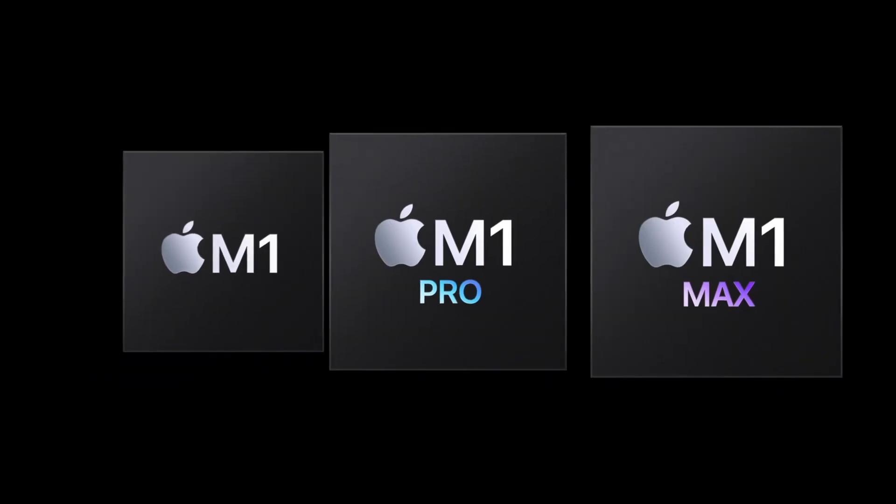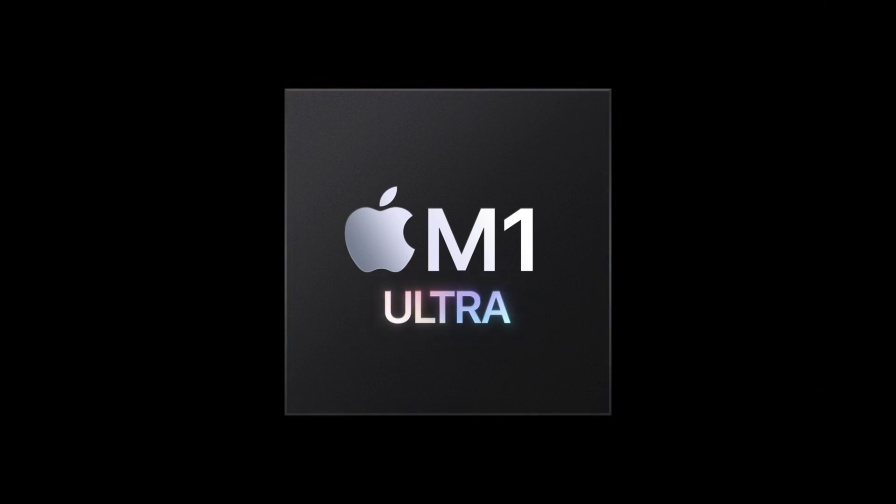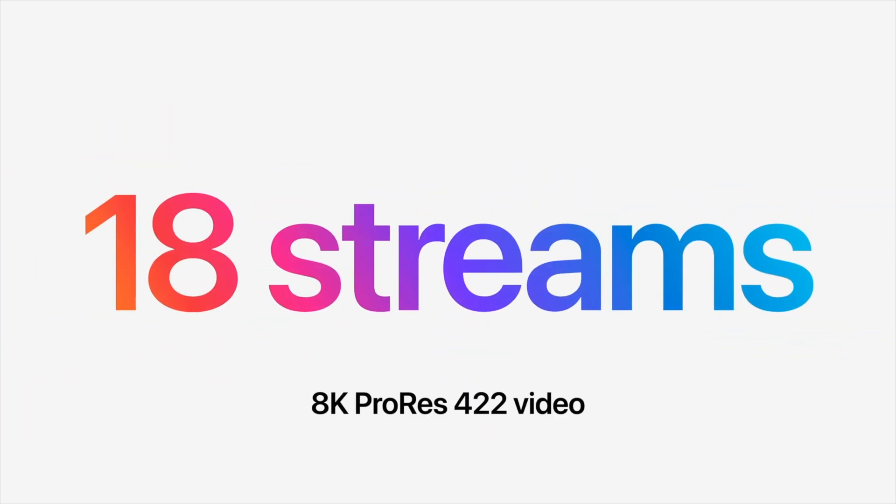But with this new generation of Apple M1 chips, like the M1 Max and now the M1 Ultra, at its highest peak performance they say you can have up to 18 streams of 8K ProRes 422. That is absolutely insane — and 18 streams of 8K is pretty much overkill for 99% of editors out there.